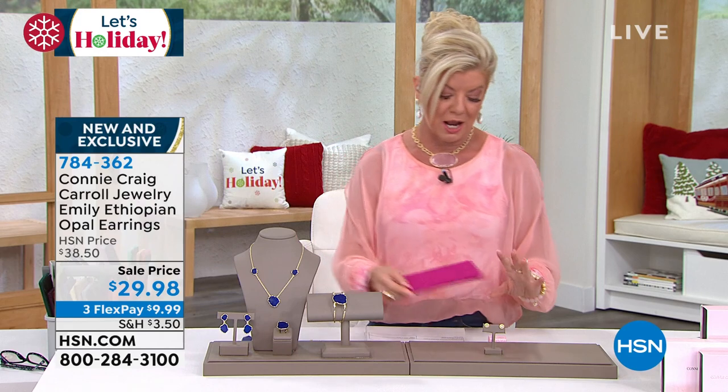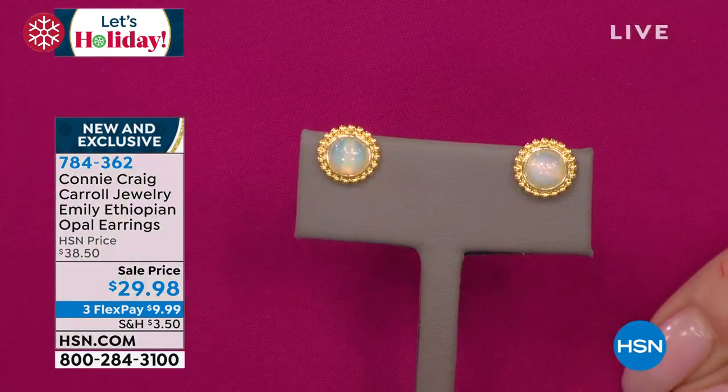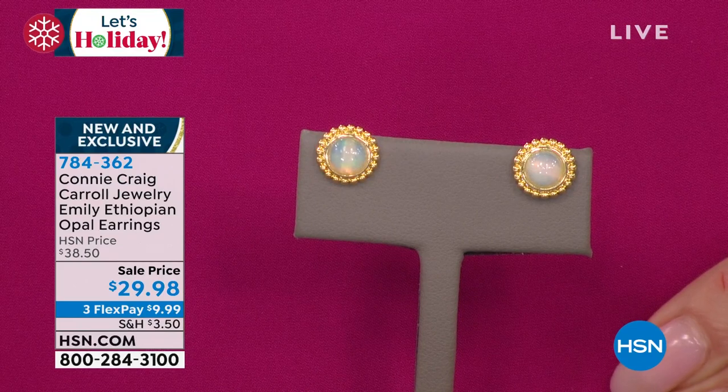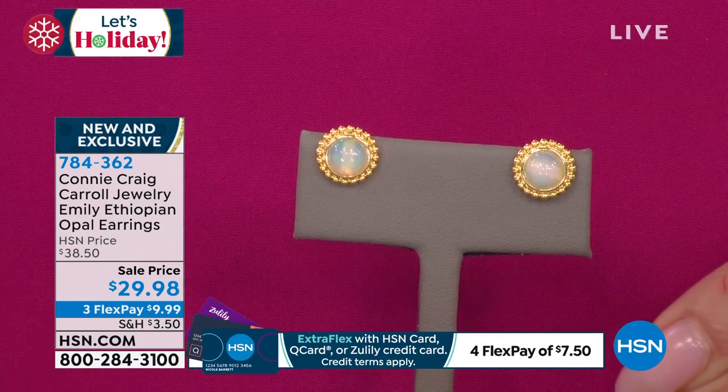When I say opportunity buys, I don't even know what the word is. Ethiopian opals are highly collectible — they're the most expensive. I know for a fact that Jay King came in with an Ethiopian opal necklace that was absolutely drop-dead gorgeous — it was $699. He bought every last bit of the Ethiopian opal he could get and could not even offer earrings.